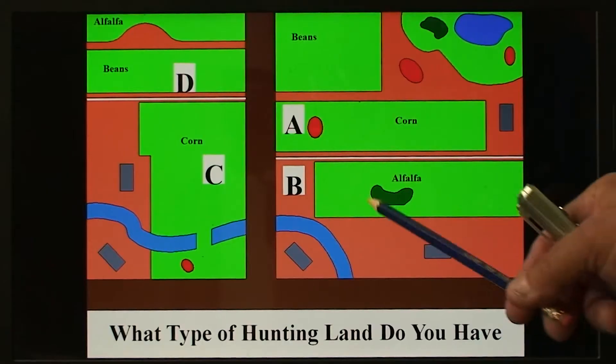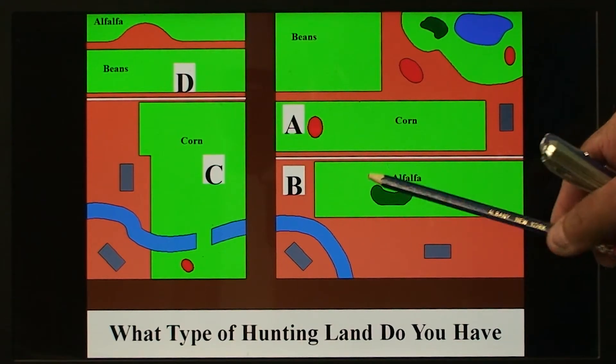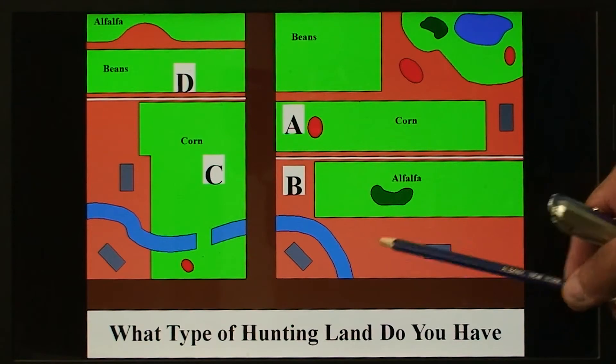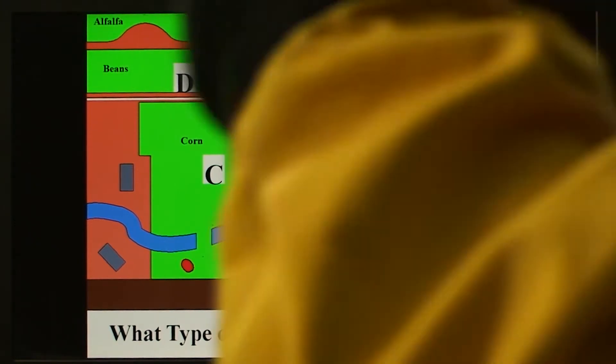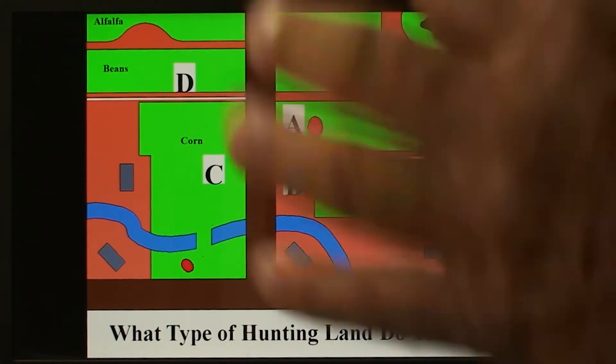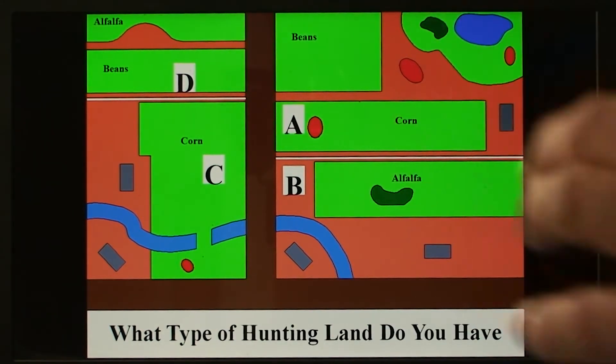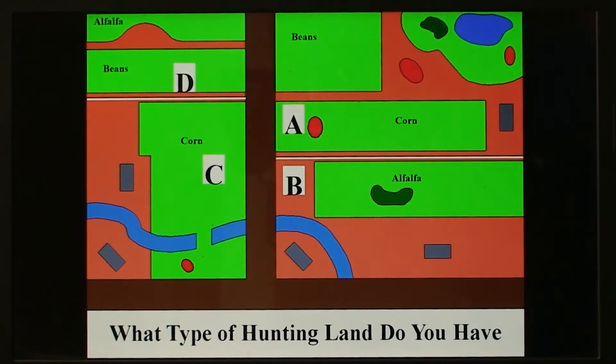Farm B has a big alfalfa field and a pothole out in the middle — a nice little swell. It has a couple of doe bedding areas. The creek runs through this. The woods is split up in an L shape and it's a lot more thicker — not real thick, but it has a lot more dense cover. So it's a lot better than Farm C.